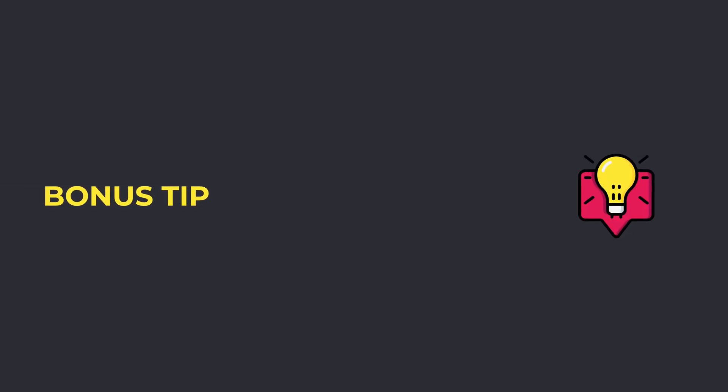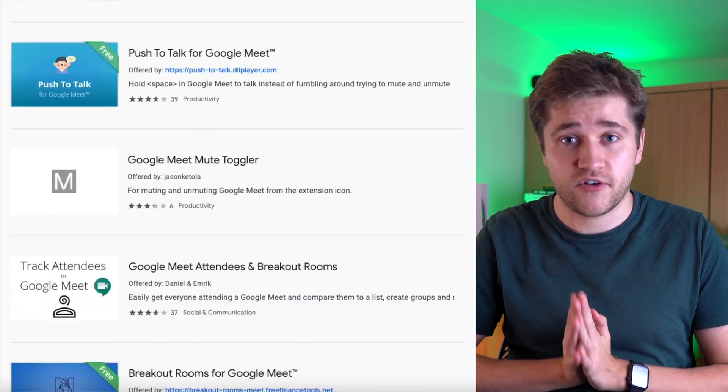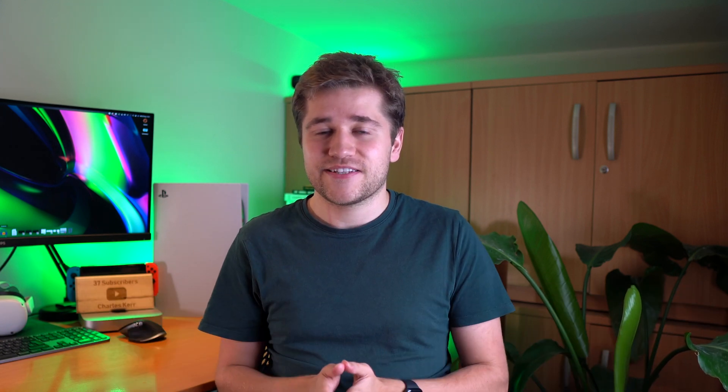If you've made it to the end of the video, here's the bonus tip: extensions. There's a load of stuff Google Meet can do natively, but if you go to the Chrome Web Store you'll find a ton of enhanced functionality you can add in — like timers, quizzes, a transcription service, or even a button that launches a party within Google Meet. Definitely head to the Chrome Store and check out the extensions available to make your call more interesting, more fun, or add options for further engagement.